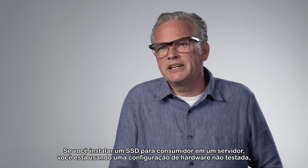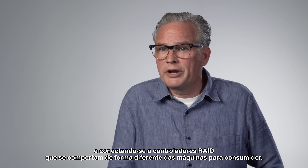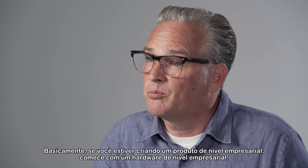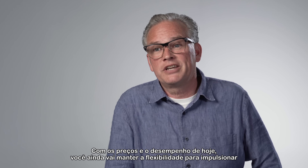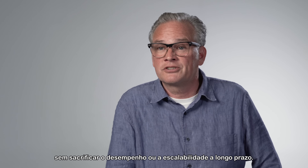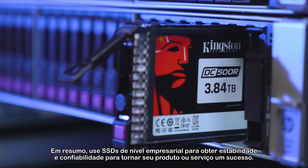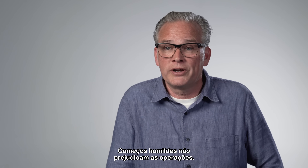The best advice for starting a server operation is to buy your SSDs from reputable companies and get ones intended for your server workloads. If you install a client SSD on a server, you're using an untested hardware configuration and connecting to RAID controllers that behave differently than client machines. Basically, if you're creating an enterprise-grade product, start with enterprise-grade hardware. With today's pricing and performance, you'll still maintain the flexibility to ramp up without sacrificing performance or long-term scalability. In short, use enterprise-grade SSDs for the stability and reliability to make your product or service a success. Humble beginnings don't have to hamstring operations.